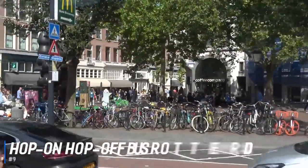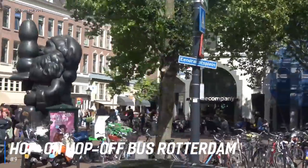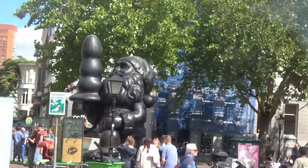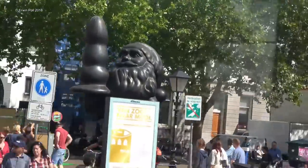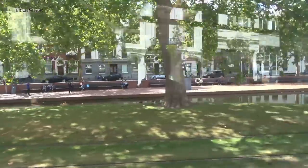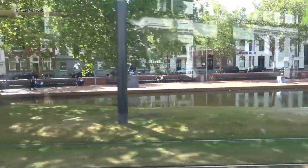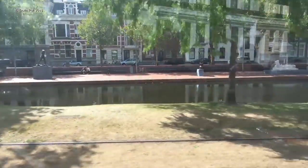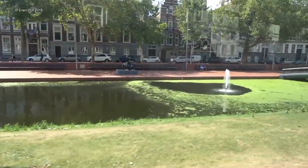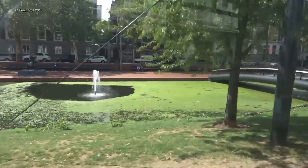At number 9 is the Hop-On Hop-Off Bus Rotterdam. The Hop-On Hop-Off Bus Rotterdam is the best way to see all you want in this large port city, home to stunning architecture, world-class museums, and great attractions. From the Euromast to the historic harbor district, hop on and off whenever you like at all of Rotterdam's best, most convenient locations for sightseeing. Each bus is equipped with panoramic windows and audio guides giving helpful commentaries along the route.